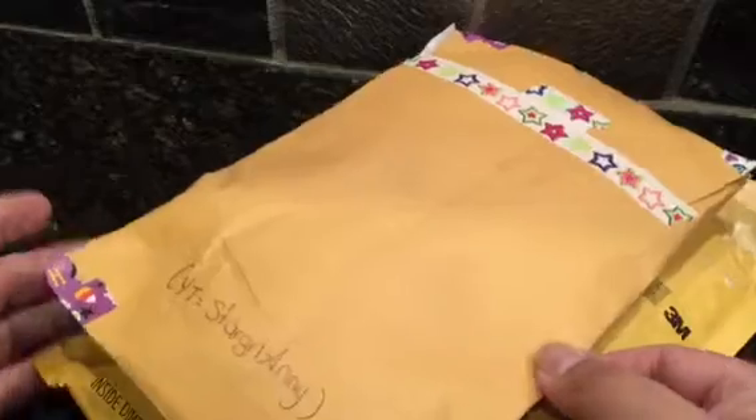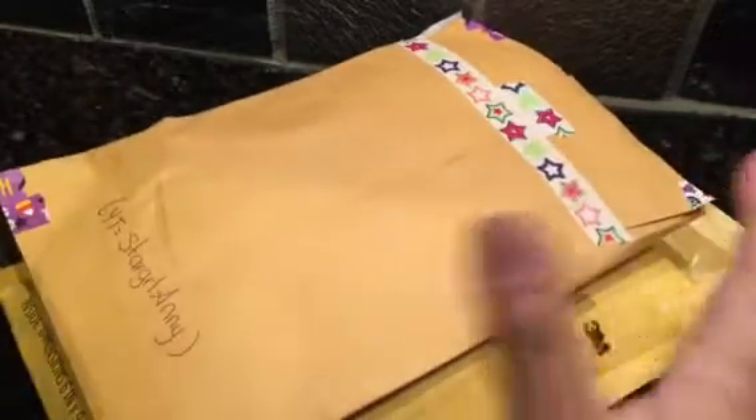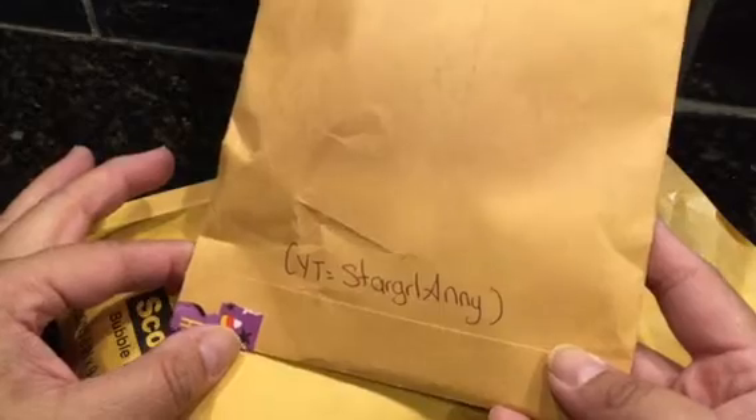The first one is from star girl Annie. You guys have got to watch her — she is awesome. She does awesome cards and hauls, mainly cards like greeting farm stuff, and now pocket letters. She's really into pocket letters. She's just awesome.